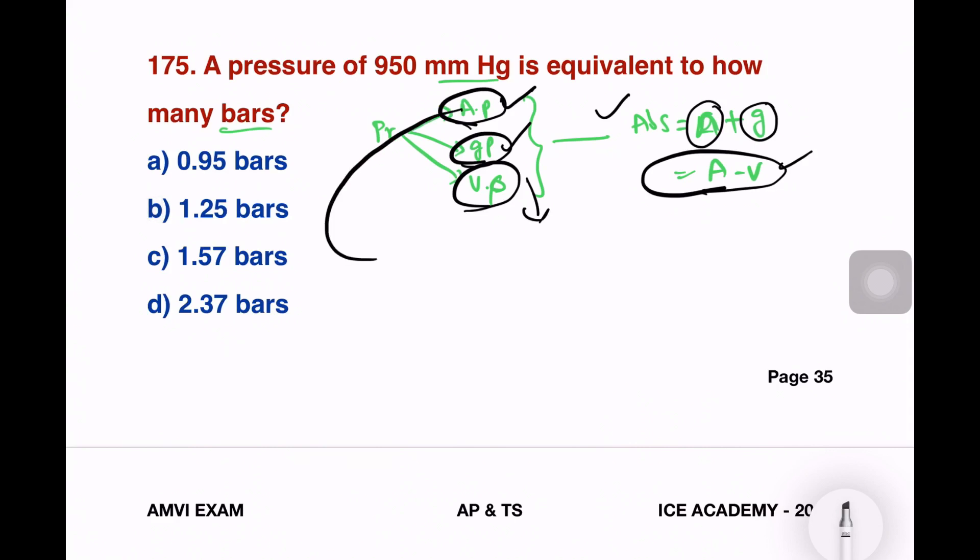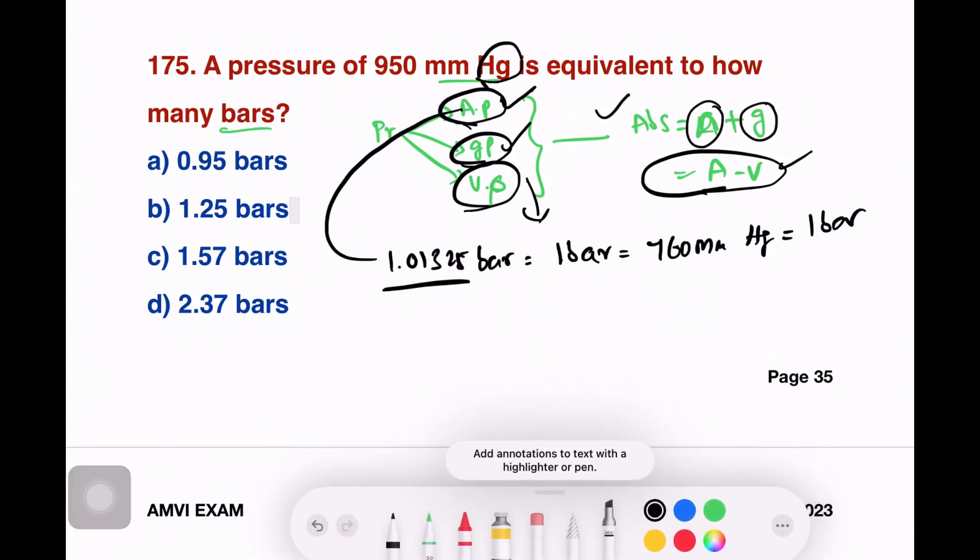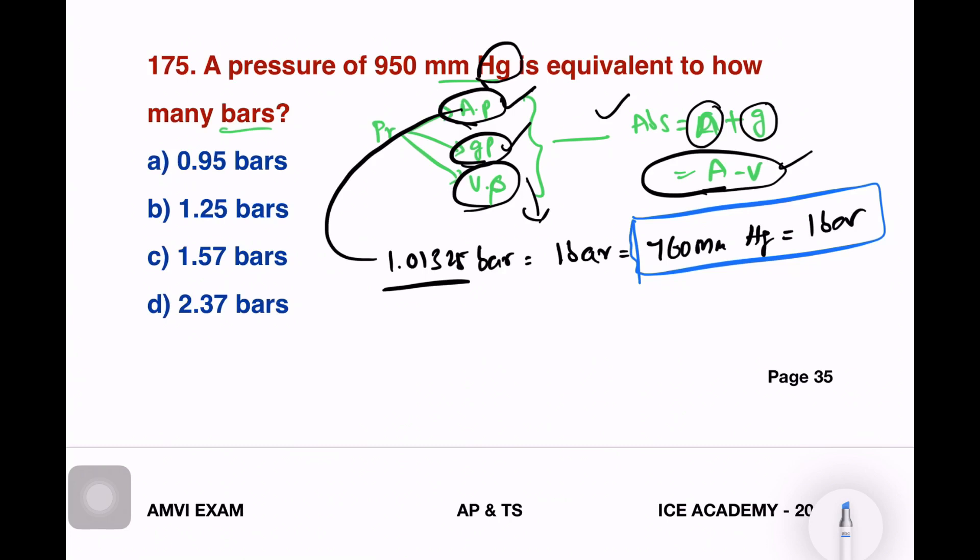The standard atmospheric pressure value is 1.01325 bars. We can measure 1 bar, and 1 bar in terms of mercury is 760 mmHg. So, 760 mmHg equals 1 bar. Using this relationship, if we have 950 mmHg, we can calculate the equivalent bar value.